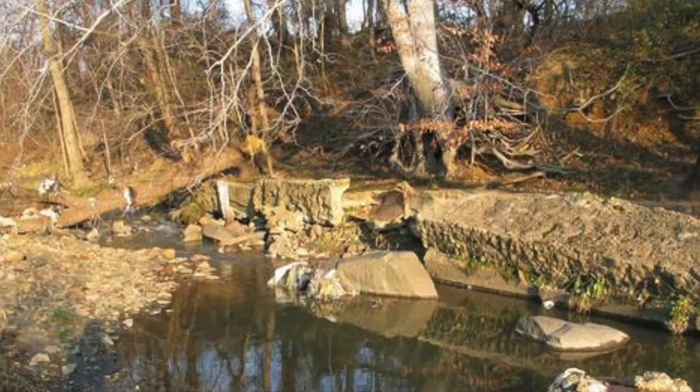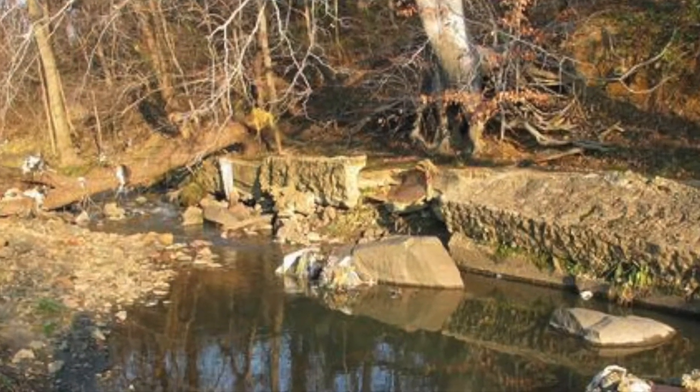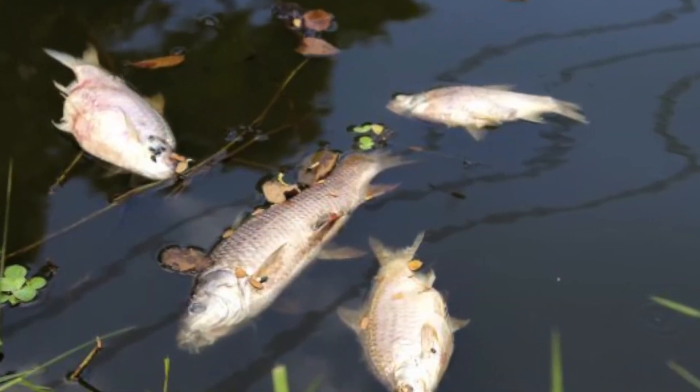Salty waters mean nutrients decrease, water circulation reduces, oxygen levels decrease, and aquatic life's salt uptake regulation changes. Fish often die if they can't flee to fresher water.